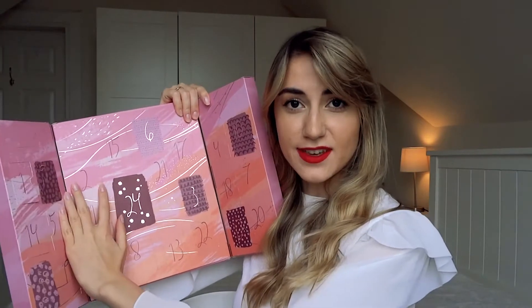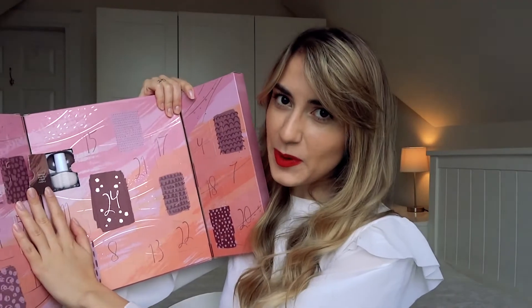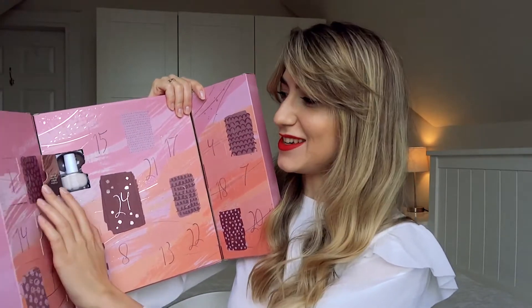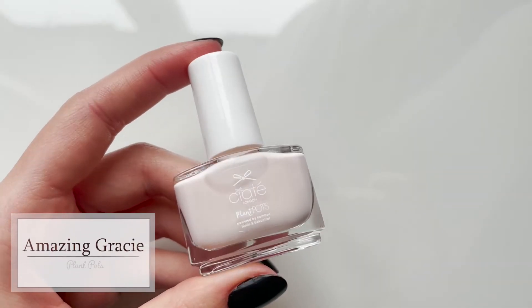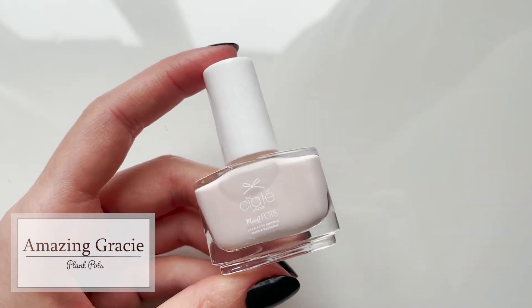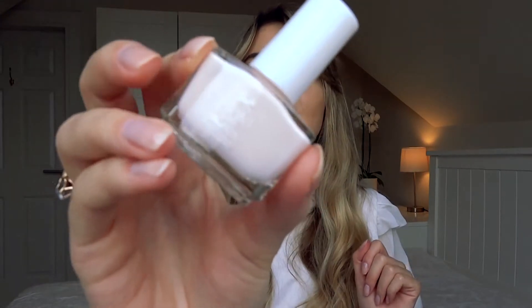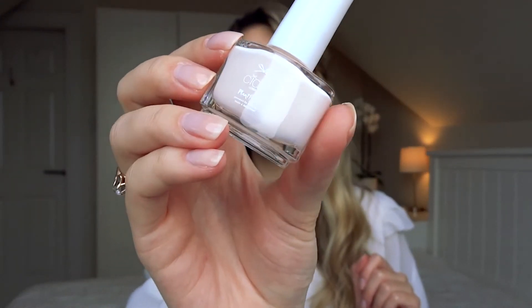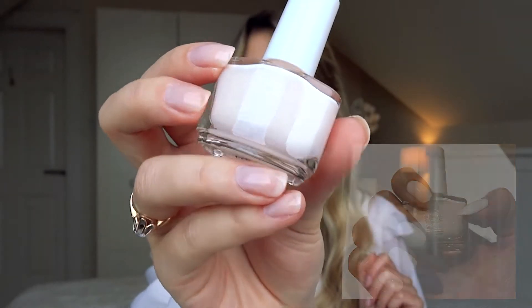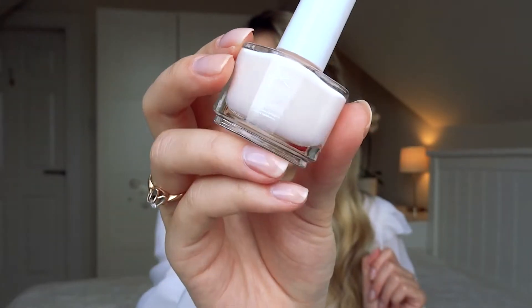Day number two says 'kind people are my kind of people,' which is very cute. We get another plant pot and this is in the shade Amazing Gracie. It's a very beautiful, opaque, very light shade. This is going to look extremely classy, going well with a lot of outfits. It's a very classic, elegant, and sophisticated colour and I feel like most people would enjoy this.